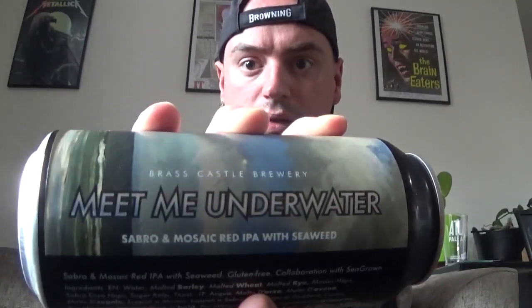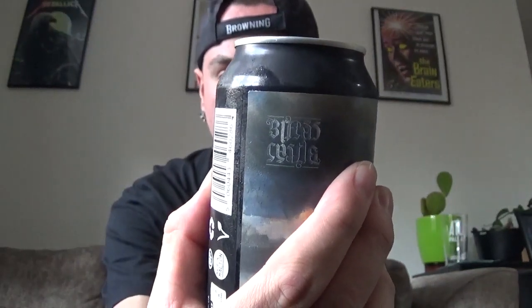This apparently contains — Brass Castle Brewing — this is a Sabro and Mosaic red IPA with seaweed. I've never heard of this. I've heard of reds and IPAs before and things like that, but never all this fancy like Sabro and Mosaic red containing seaweed.